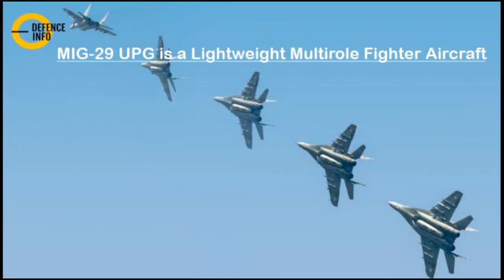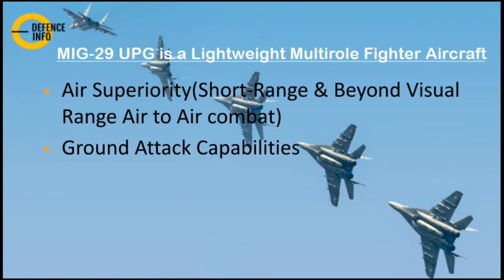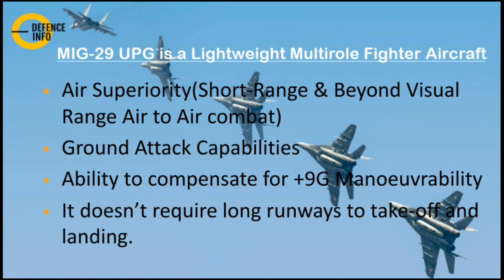The MiG-29 UPG is a lightweight multi-role fighter aircraft. Previously known for an air superiority role, it has now been converted to a multi-role fighter with capabilities including short-range and beyond visual range air superiority, ground attack missions, and 9G maneuverability. It doesn't require a long runway, so it is deployed in Kashmir, Ladakh, and other high-altitude regions.